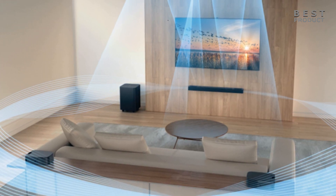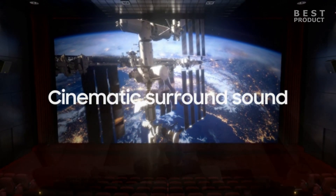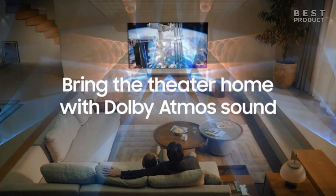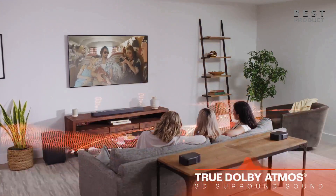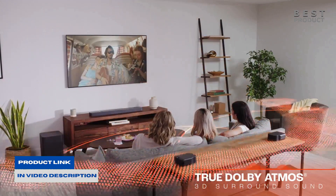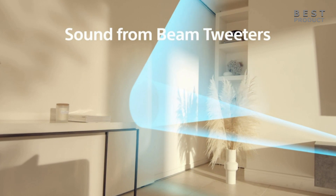Gone are the days when a conventional soundbar could only deliver stereo sound. The 5.1.2 channel soundbar represents a significant leap forward, providing an astonishing soundscape that rivals traditional multi-speaker setups. A 5.1.2 channel soundbar is a home audio system that consists of a front soundbar, subwoofer, and two rear speakers.